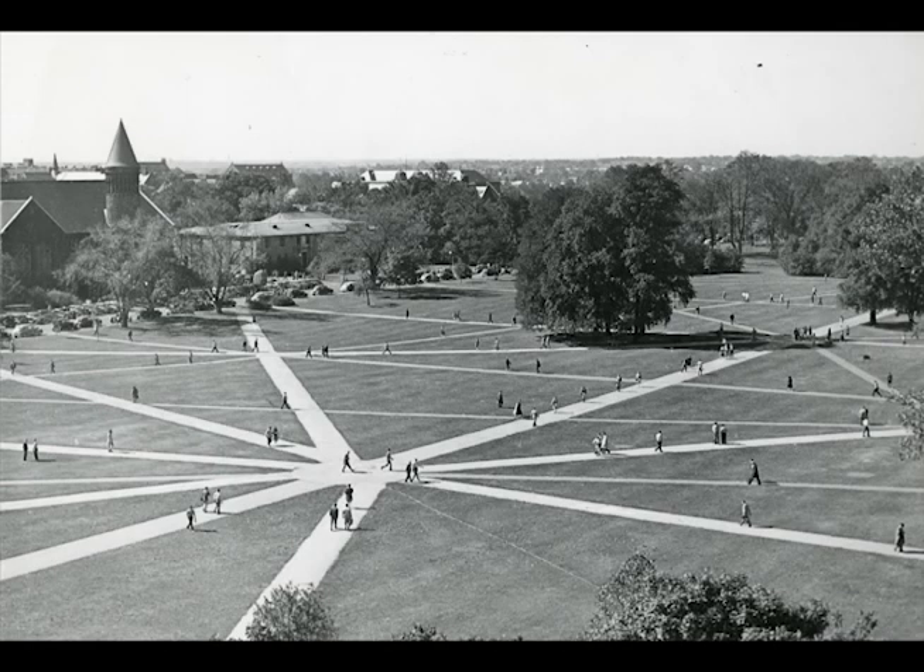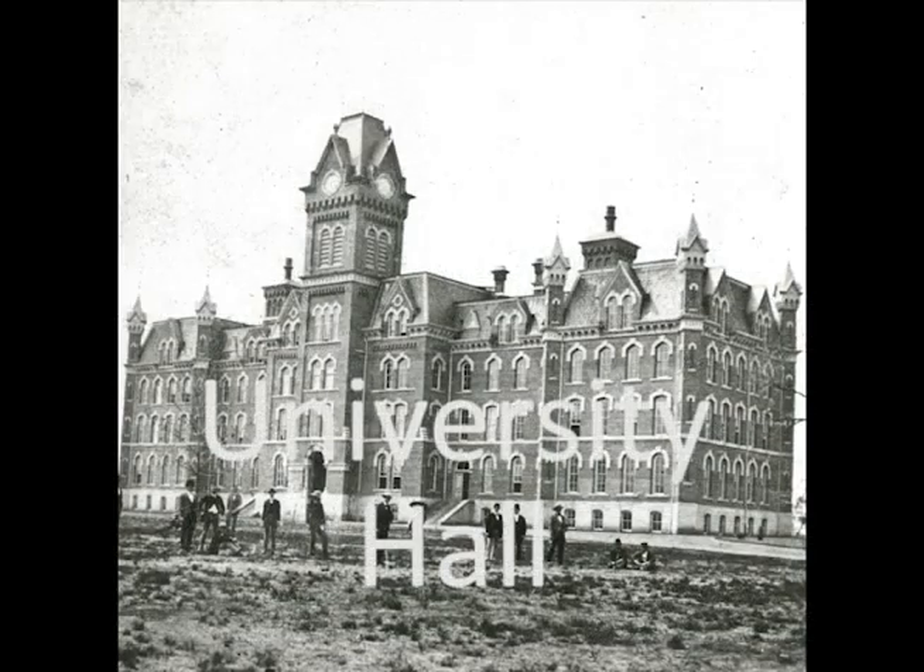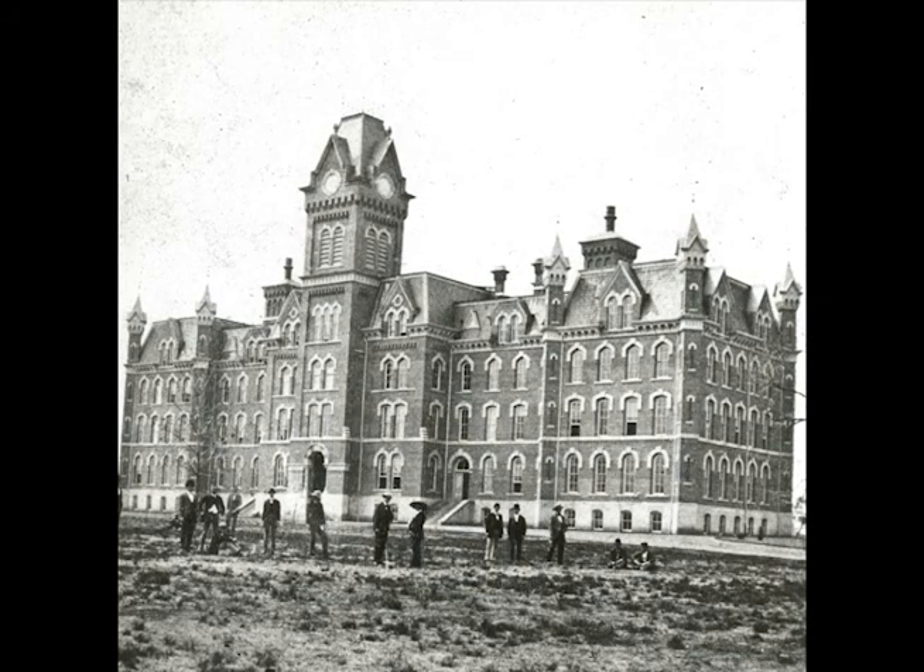Welcome to the University Archives online historical tour of the Oval. Our first stop is University Hall, the first building on the campus of what was then a grand experiment — a land-grant university.